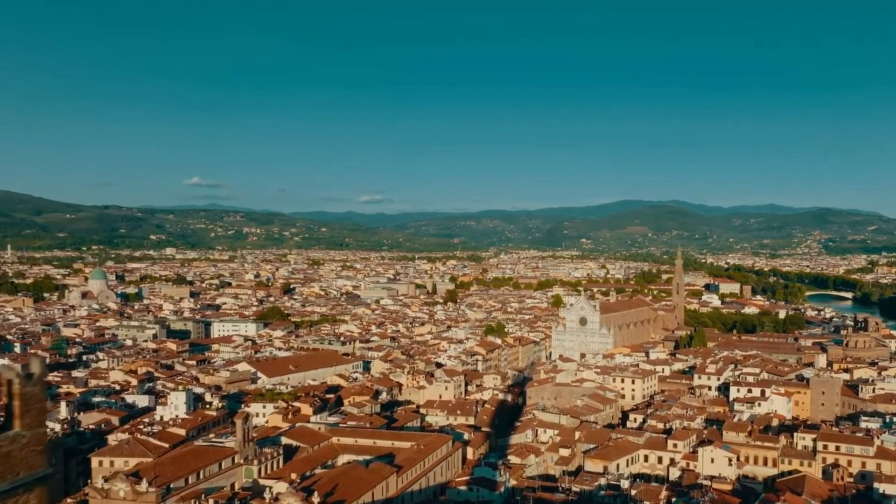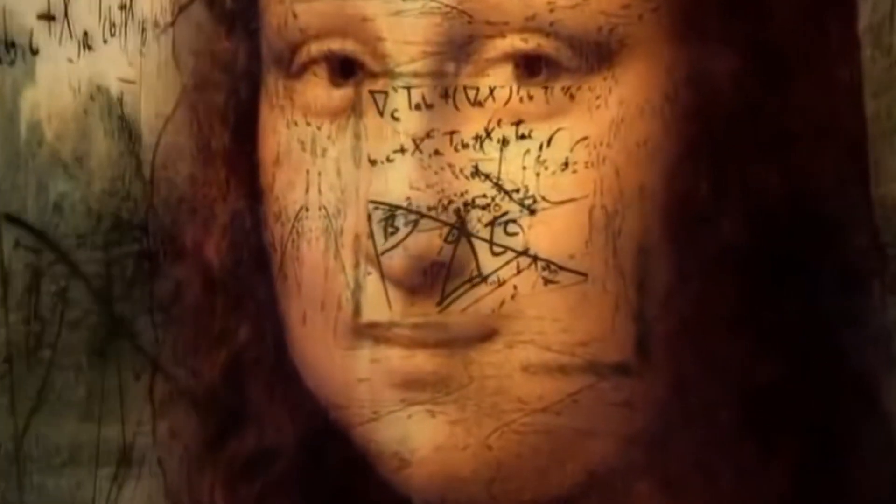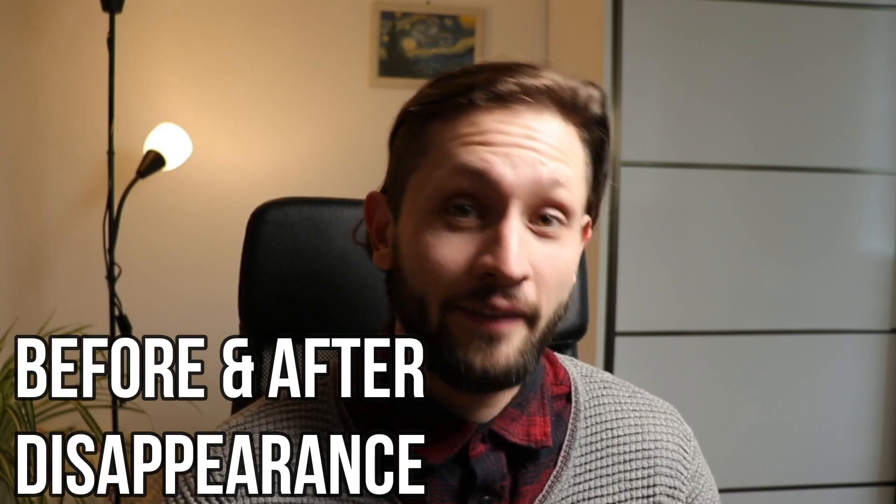There is a period between 1476 and 1478 where Leonardo da Vinci completely disappears from the face of the earth. Some scholars speculate that he had been abducted by aliens, while others think he might have been running away from the police because he had been persecuted. But nobody knows for sure why he vanished.